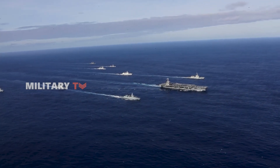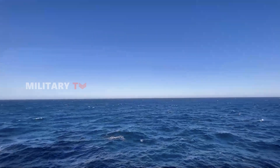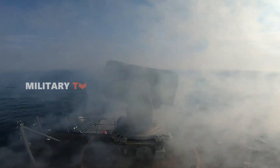Imagine a highly precise missile moving at supersonic speed, destroying its target before they even know what's happening. Meet the RIM-116 Rolling Airframe Missile, a symbol of American naval defense power.